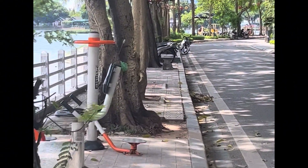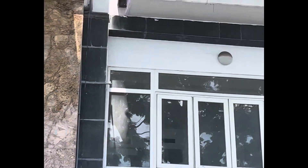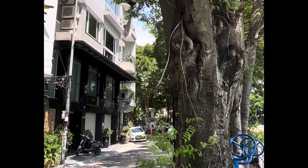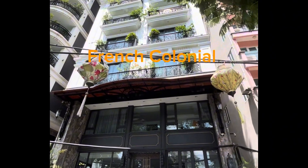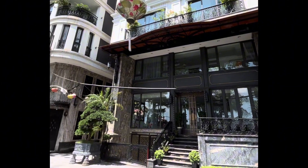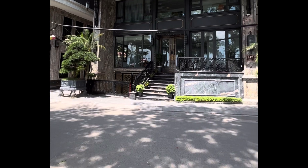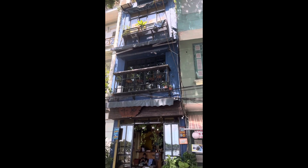This is such a beautiful neighborhood. With a combination of French colonial and Vietnamese charm, the architecture here is absolutely amazing. However, if you're not careful, you will succumb to the heat. I need to be inside.